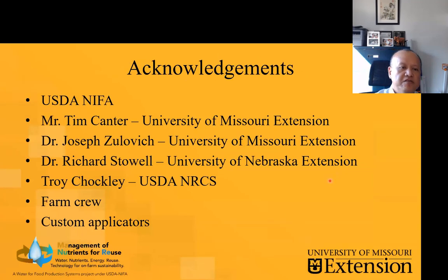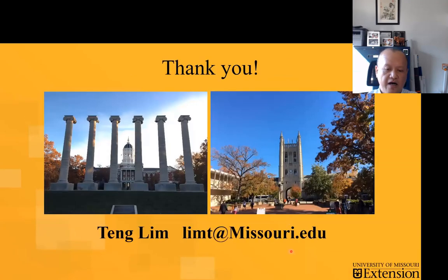I want to conclude by thanking the collaborators on this: Tim Cantor, Joe Zulovich, and also Rick Stoll from University of Nebraska. Special thanks to the NRCS engineers who designed the pool block sediment basin — Troy Chocley — and of course the help from the farm crew and also the custom applicators to make this data collection available. A lot of this information is published in a conference paper. This is Teng — my contact information is here. Feel free to contact me if there are any questions. Thanks.